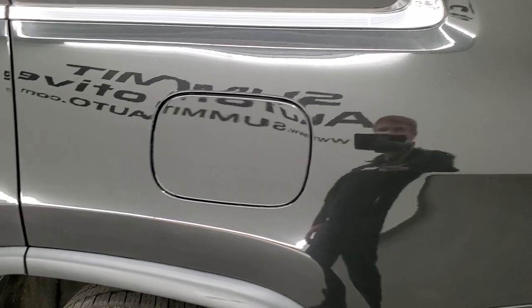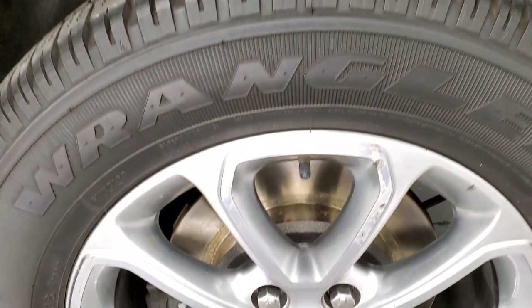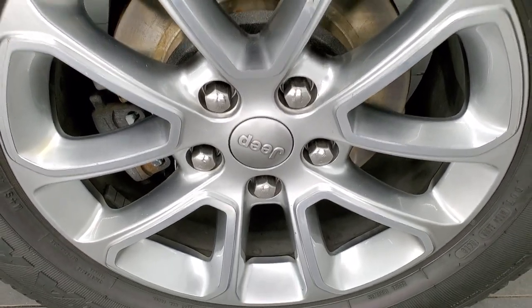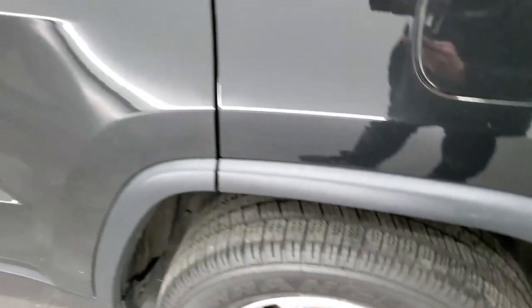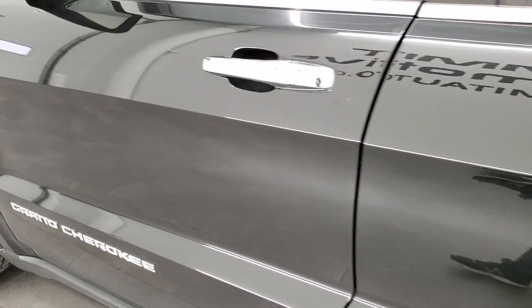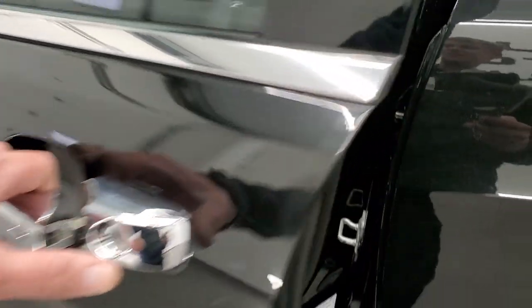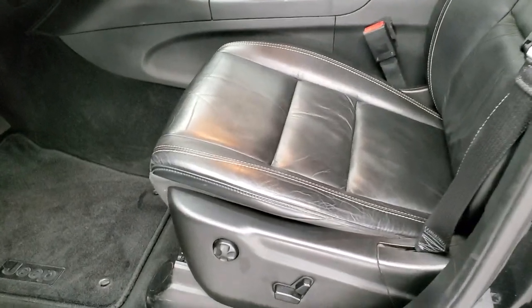The rear quarter looks really good. For full disclosure, the back driver-side rim is about the same condition as the other back one. Down this side of the vehicle — just as clean as the passenger side, no dents, no dings. It does have the heated power mirrors with built-in directional signals. The enter-and-go system: just put your hand in and it'll automatically unlock.